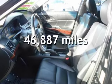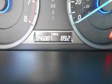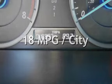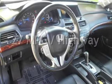This Honda is a great value with less than 47,000 miles on the odometer. Estimated fuel economy for this vehicle is 18 miles per gallon in the city and 27 miles per gallon on the highway.